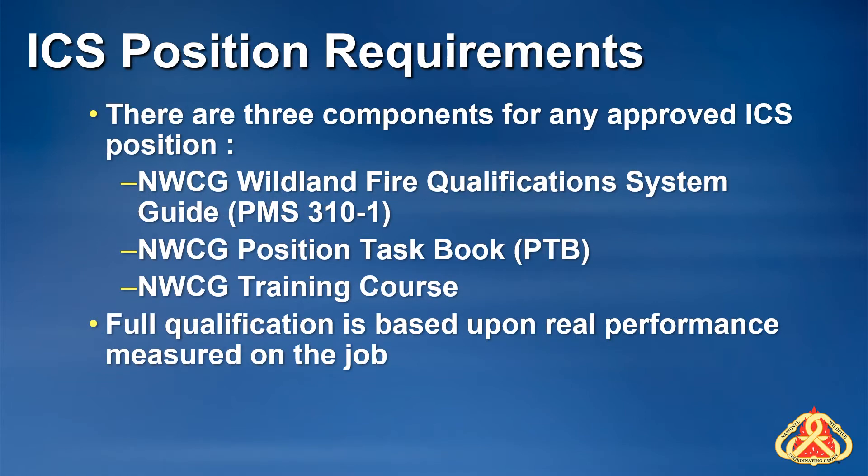Any approved ICS position has three qualification components. First, the position must be listed in the Wildland Fire Qualification Systems Guide, or PMS 310-1, maintained by the National Wildfire Coordinating Group, or NWCG. This document describes the position, lists standards and references, and provides guidance on the qualifications that are required.